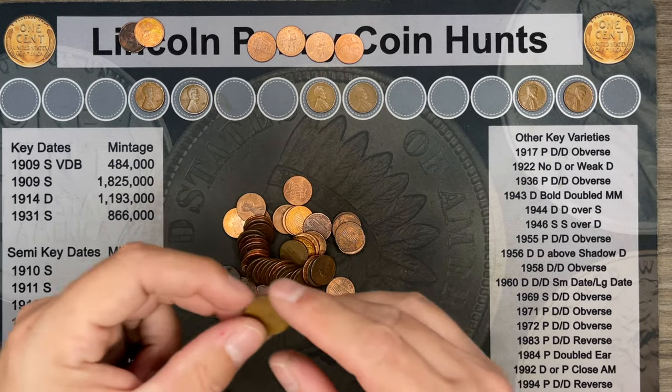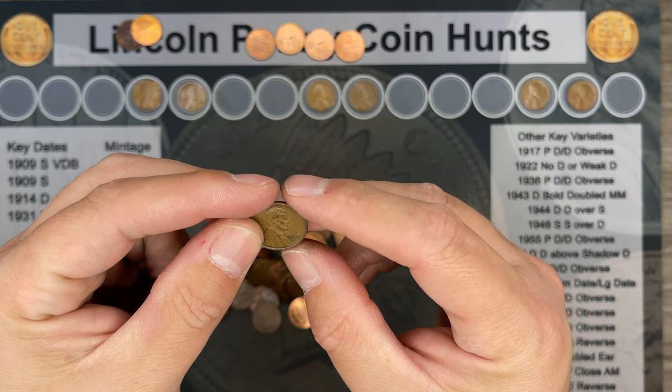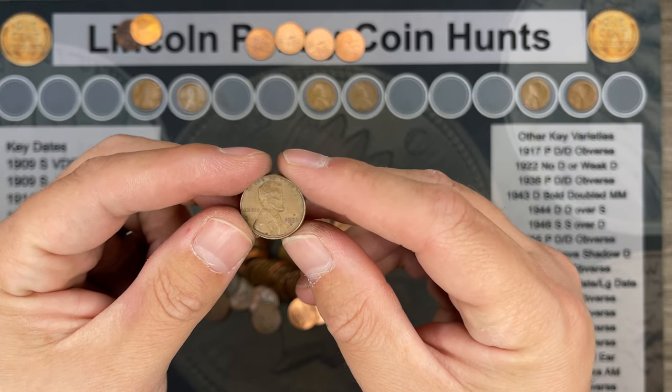Roll forty-six, and we've got another wheatie. This time it's a 1957 Denver.